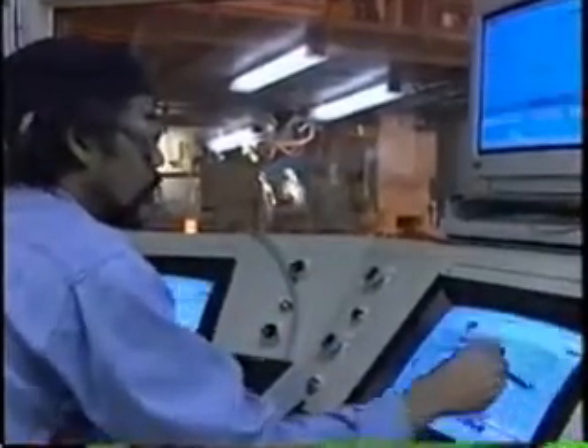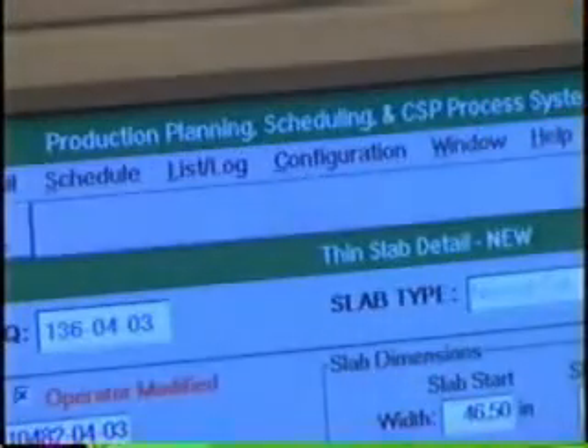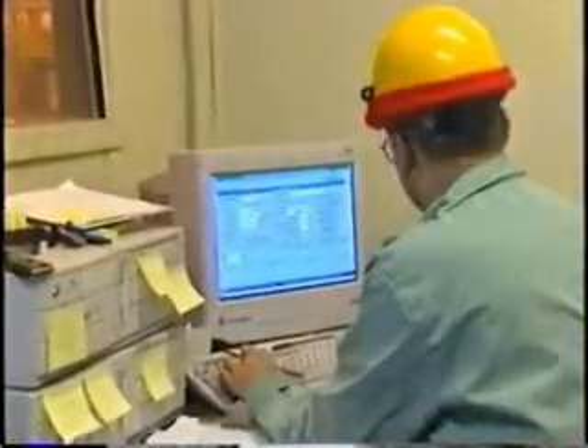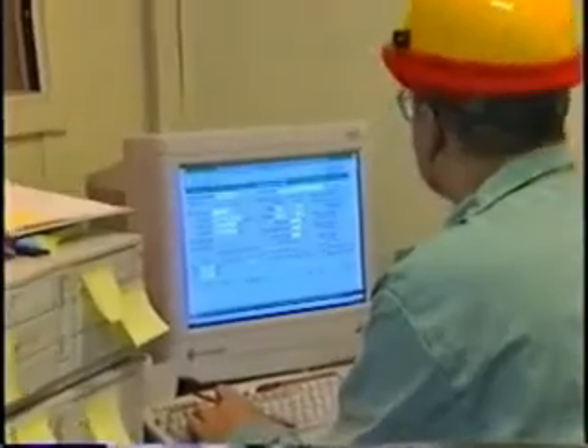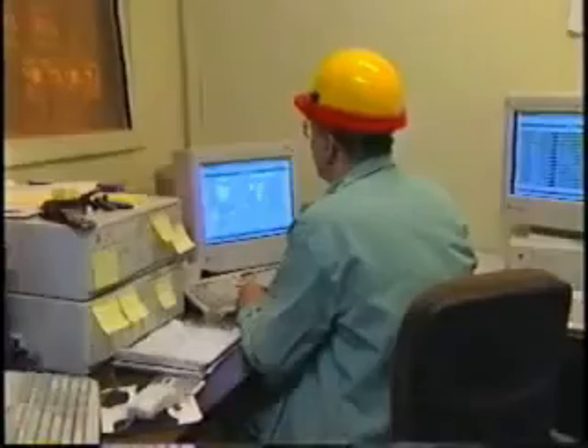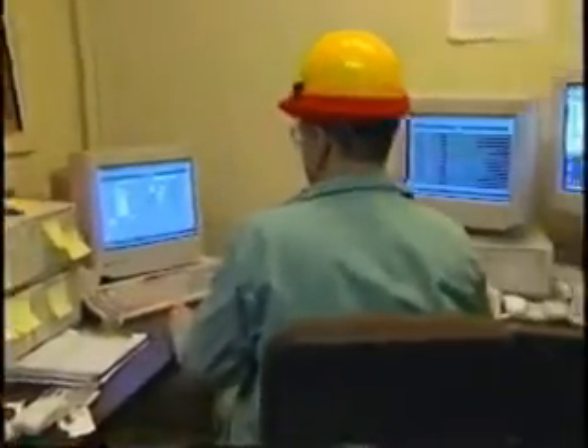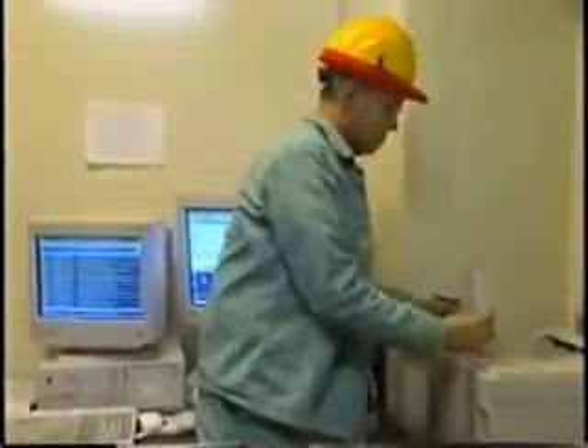That data is relayed to a production planning and scheduling computer system, which oversees the facility's operation by creating an optimal production schedule. It combines an analysis of current sales and factory orders with data from the closed-loop computer systems. The computer then configures the schedule that is most advantageous to the customer and Acme.